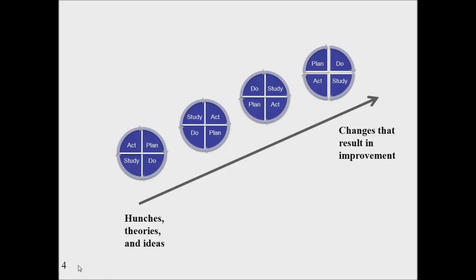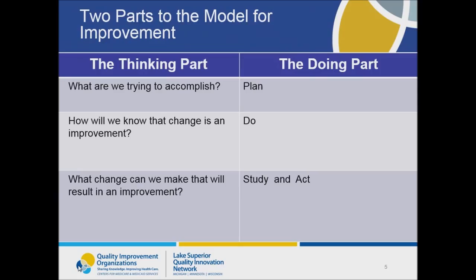When doing a PDSA cycle, your team is testing the hunches, the theories, the ideas identified during brainstorming, whatever technique you used. This image on this slide represents how after testing a change and learning from each test, you may need to refine your changes through several cycles to get the improvement results that your team is looking for. If your teams have completed the webinars and activities in Learning Session 1 as well as the first two webinars in this learning session, you've already done a lot of thinking.